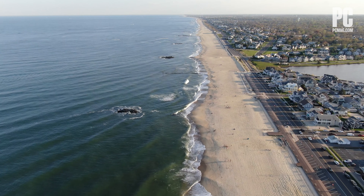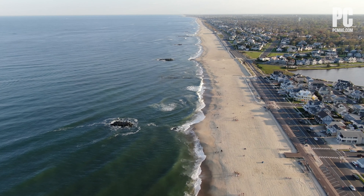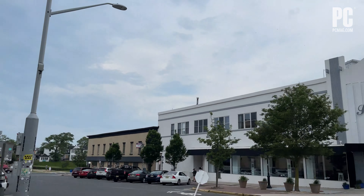Hi, I'm Sasha Segan from PCMag.com, here in Long Branch on the famous Jersey Shore to check out Verizon's 5G beach towns — or as I call them, the UW Beach. Verizon has wired up beach towns all the way from New Jersey to Maryland in a grand experiment to see what 5G can do during a crowded post-pandemic summer.